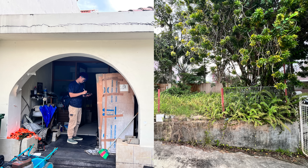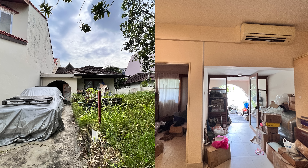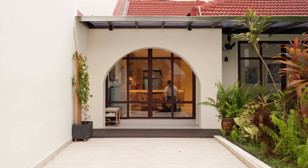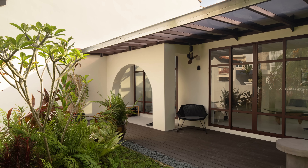Before the owners came to us for the project, this house had been sitting empty for a period of time, mostly just filled with old stuff, like old books and even a vintage car parked in the driveway. Instead of demolishing and rebuilding like their neighbours, the couple wanted to keep the unique character and charm of the original single-storey layout, which suited their lifestyle perfectly.